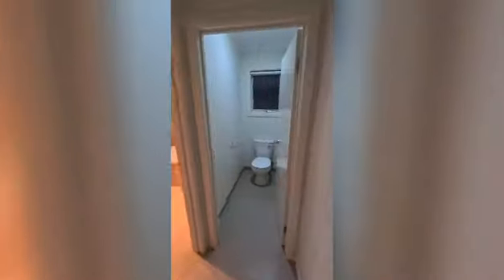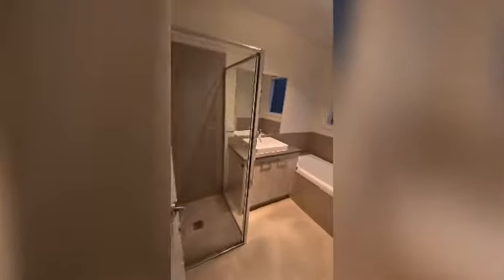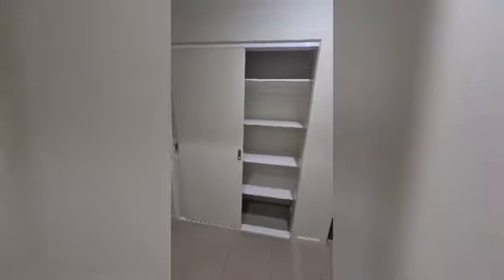In this little rear hallway we've got the toilet and the main bathroom. There's also another linen cupboard with plenty of shelved storage in the hallway.